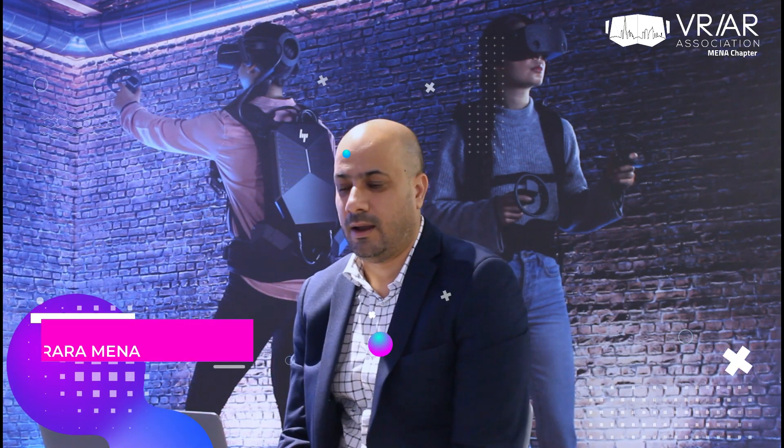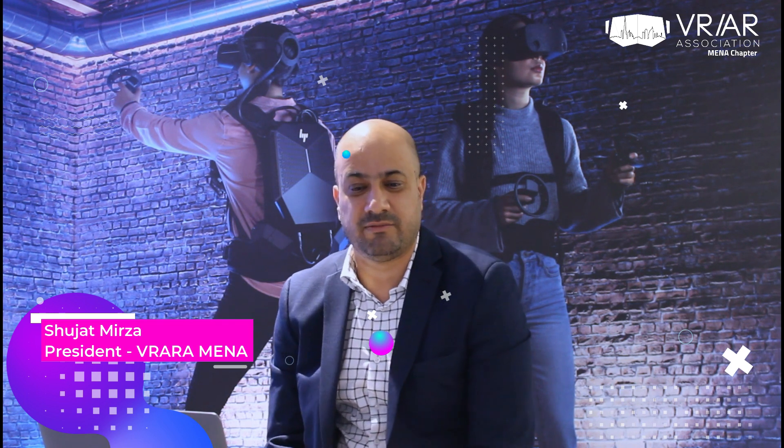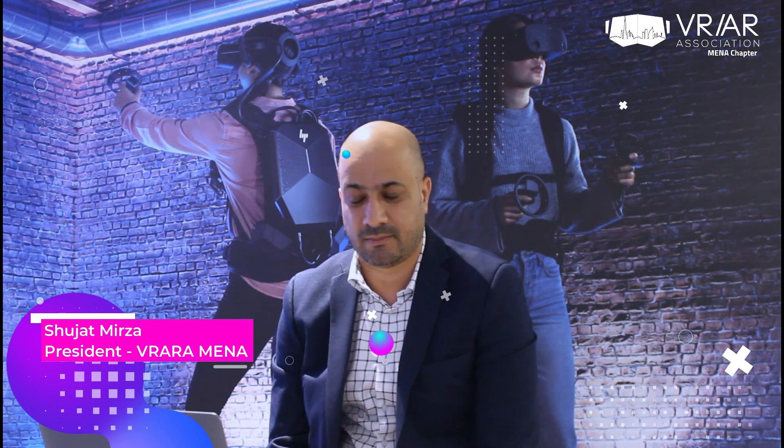Hello again. It's time to introduce our speakers one by one. Let me start with Mr. Thiru Kumar, co-founder and CEO of XR Labs.